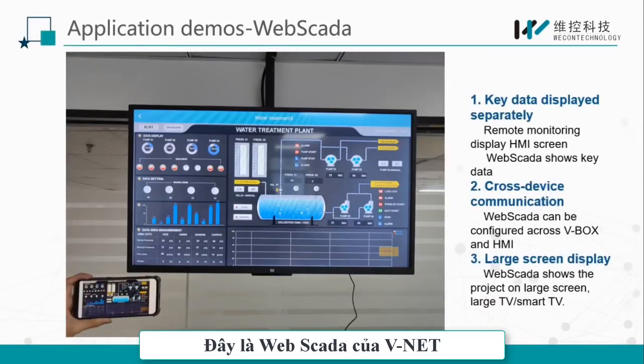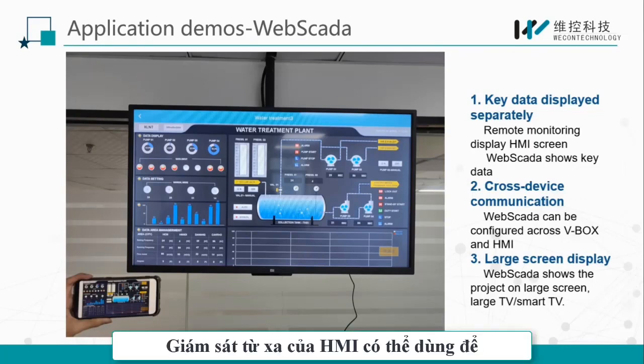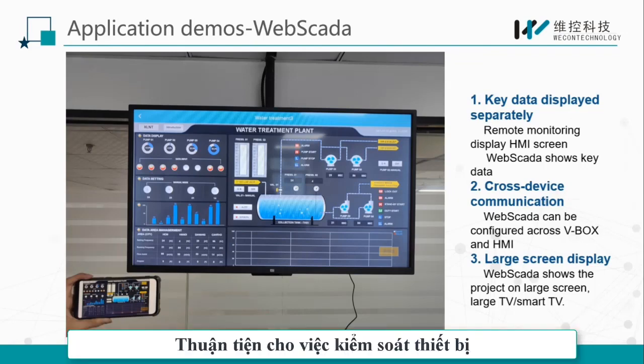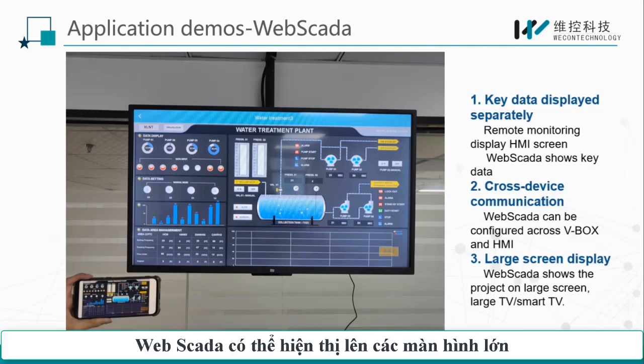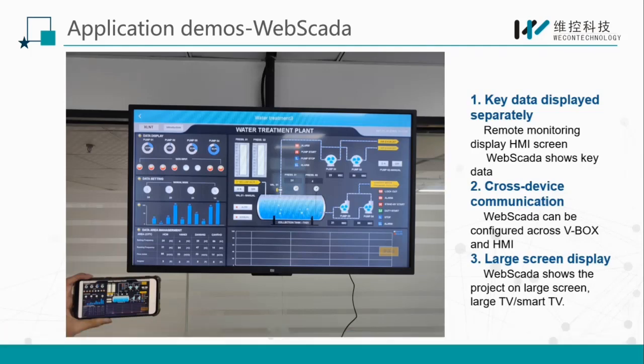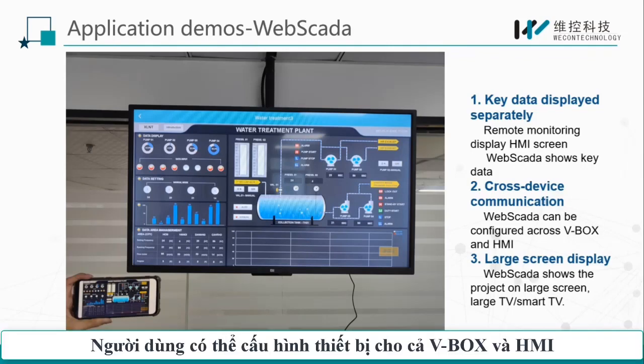This is the web SCADA screen of Winnet. The remote monitoring of HMI can be used to display the basic screen, which is convenient for on-site control of the equipment. Web SCADA can be used for large screen display and detailed data viewing. Users can configure devices across Web SCADA and HMI.